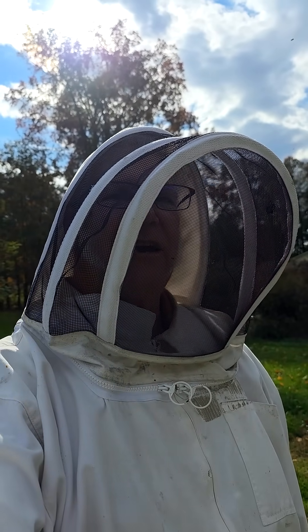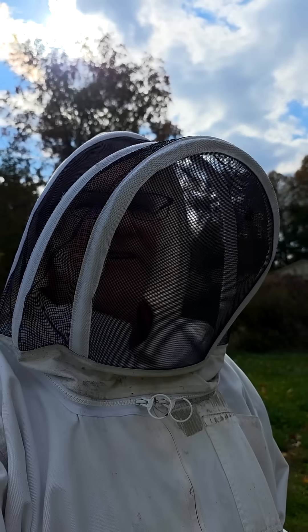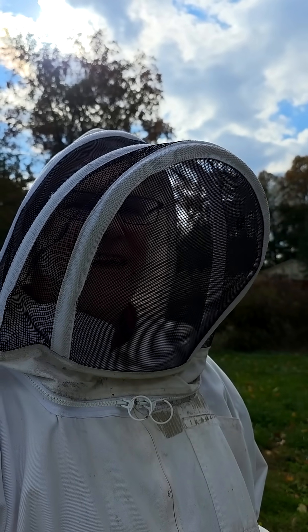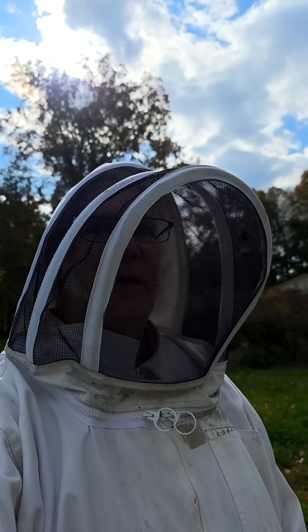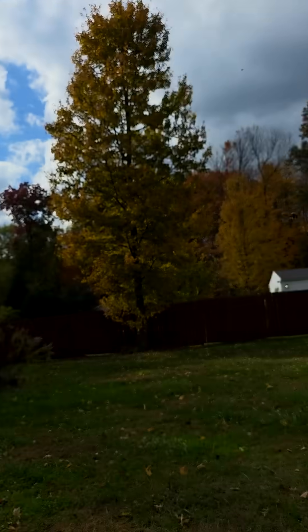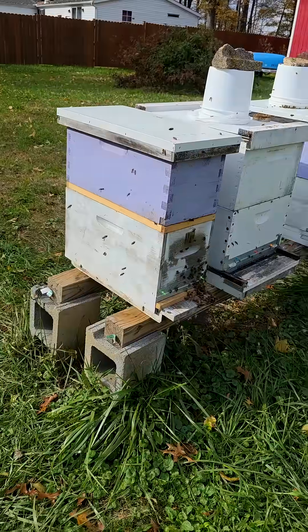Hey there, Beeple. It's Ricky the tie-dye bee guy here. I just wanted to show you an example of a very active hive that is not being robbed. I see a lot of questions from beginners out there asking, is this robbing? And here's one instance in which we have very heavy activity at this nuke here.